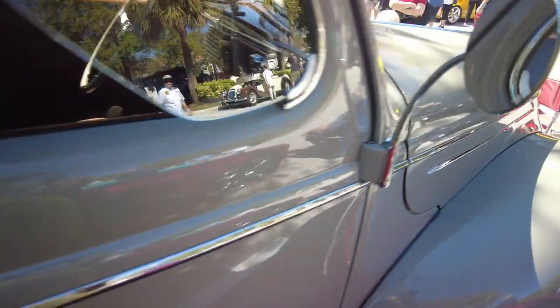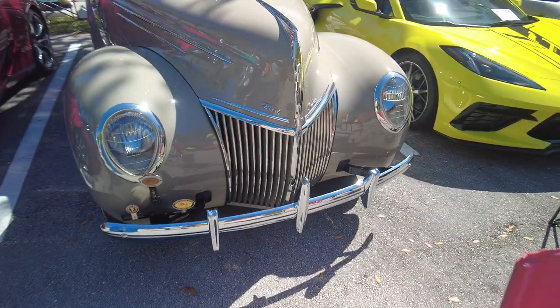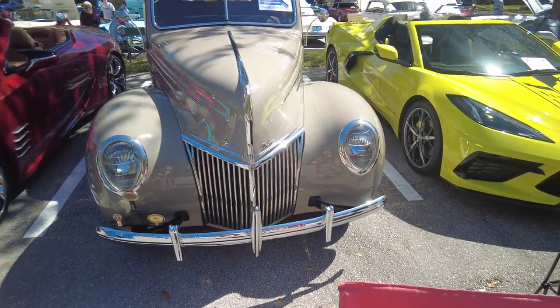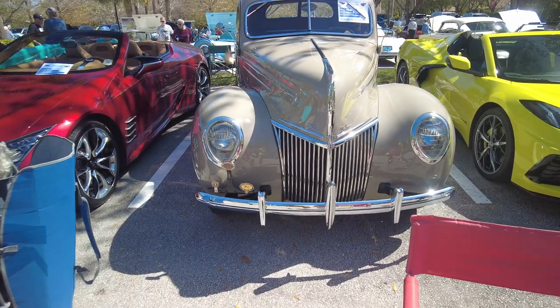My father had one. I've never seen one like this, ever. At 39, you don't see 39s — you only see 40s. 39s are not common at all. I think my father's car was that color.